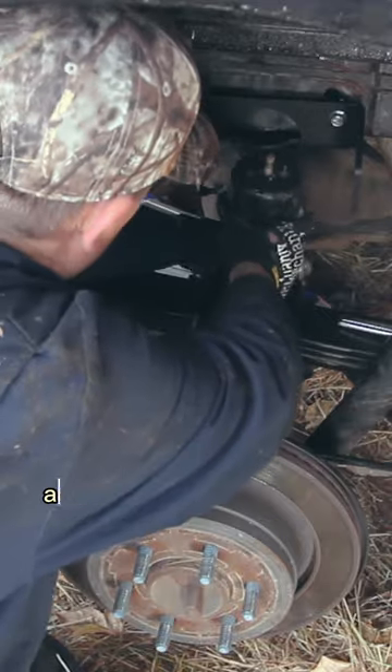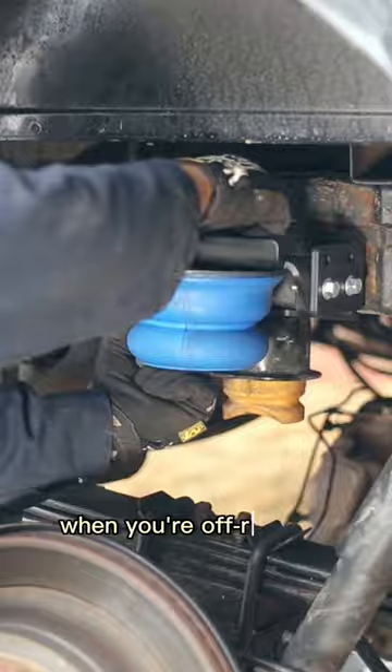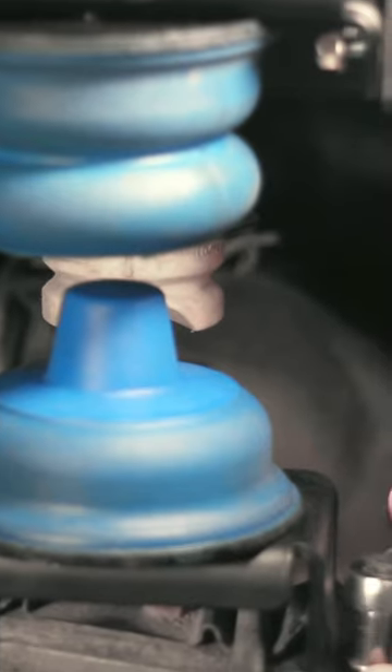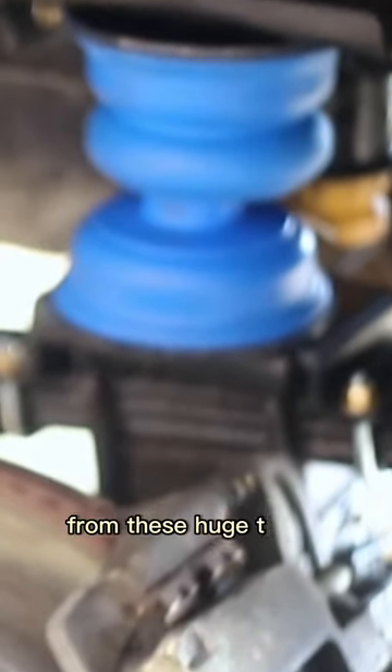Secondly, it helps control and mitigate the vibrations that you get from gravel roads when you're off-roading. Lastly, it also reduces the amount of sway that you get from these huge trucks.